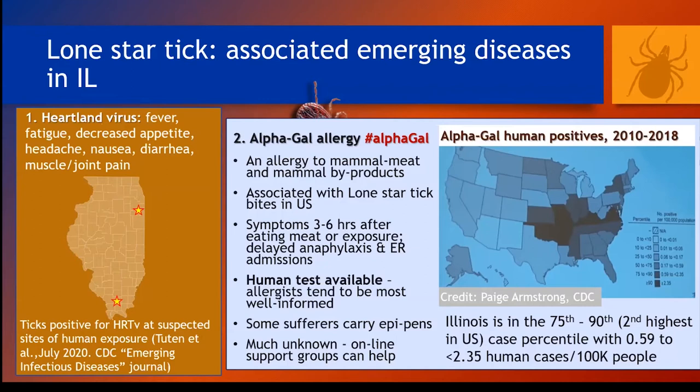Alpha-gal allergy is another disease associated with lone star ticks, and it's really weird. It presents as an allergy to mammal meat and mammal byproducts. Symptoms can be as severe as anaphylaxis, or they can present as vague, ongoing gastrointestinal distress. There is a definitive test for this allergy — reach out to an allergist for more information, as they tend to be the best informed. Data shared at CDC Vector Week based on human test results indicates this disease does occur in Illinois, and I've heard anecdotally from people in the state who were bit here and saw an allergist for a definitive test.